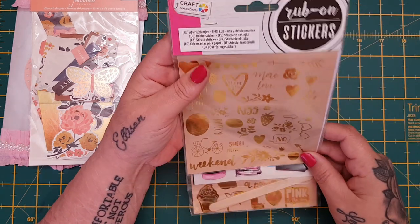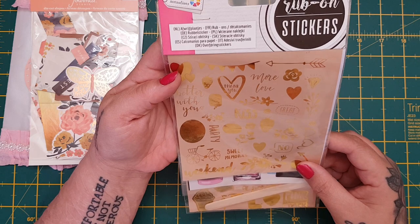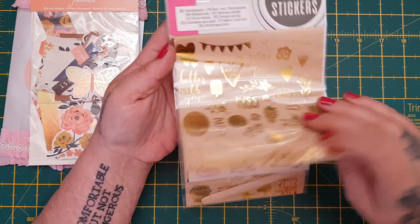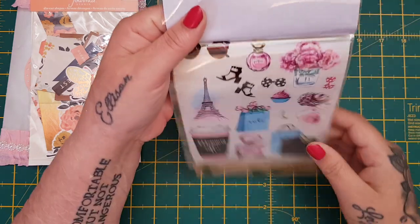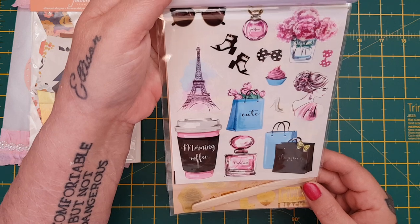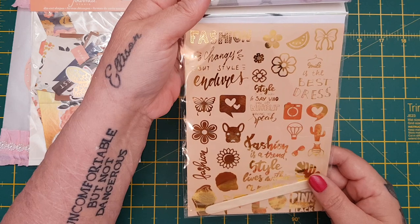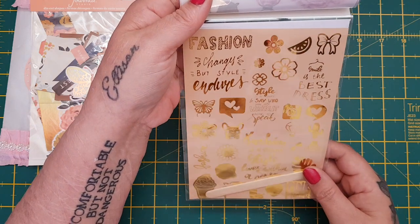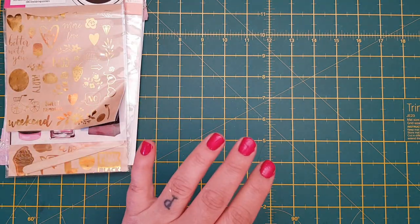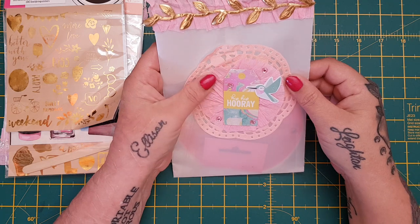Then she sent me these rub-on stickers. I was going to say they're like Valentine's but they're not, because I've got strawberries. These are gorgeous, I've never seen these. Oh look at them - they're beautiful, again perfect for my projects. Oh these are gorgeous, I've never seen these before, thank you so much. Then there is another one of these beautiful bags.